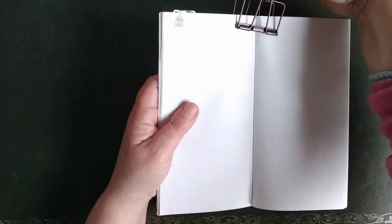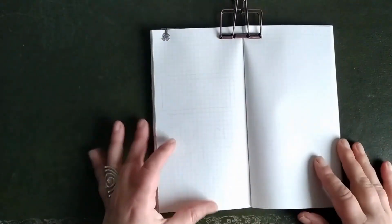Hi, this is Saskia from Paper and Journaling. Thanks for watching. And today I'm going to create the setup for the month of March in my traveler's notebook.